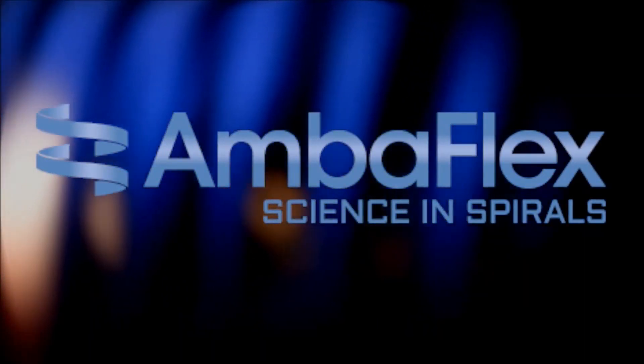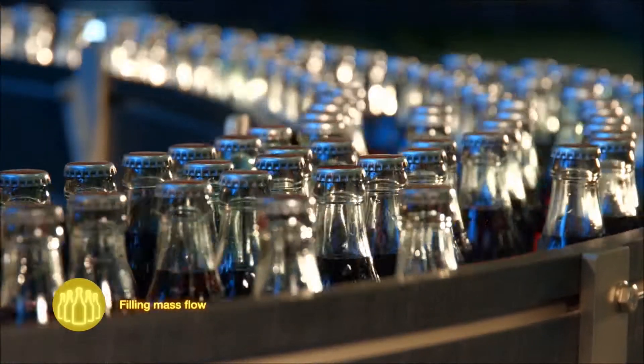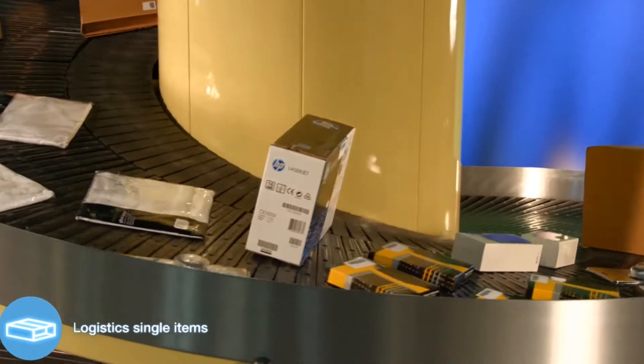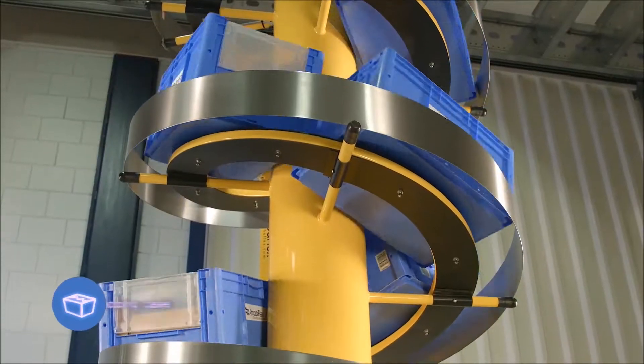Amberflex is a global leader of spiral conveyor solutions. Amberflex offers a broad series of product platforms to match the needs in many industries, from packaging, bottling, logistics, parcel handling, printing, up to luggage handling. Amberflex's credo is a spiral conveyor for any application.